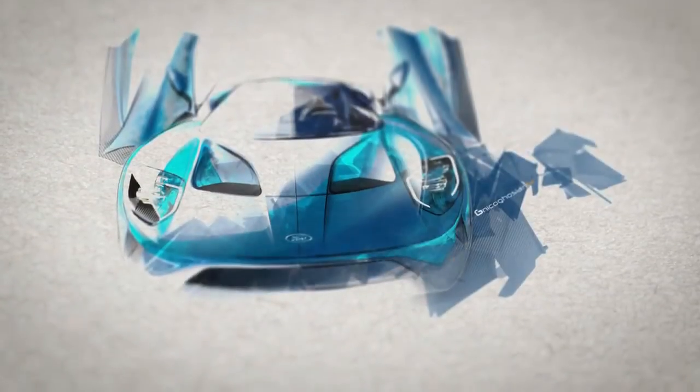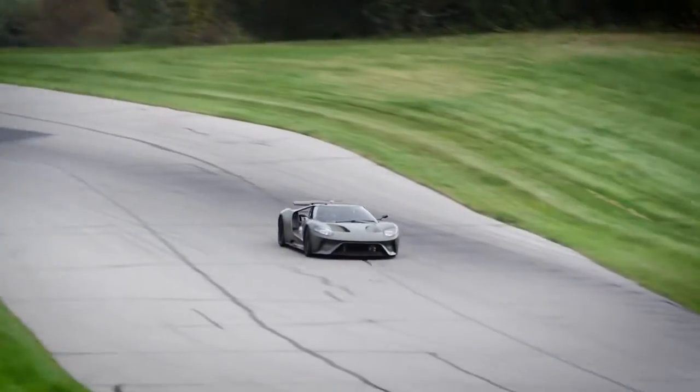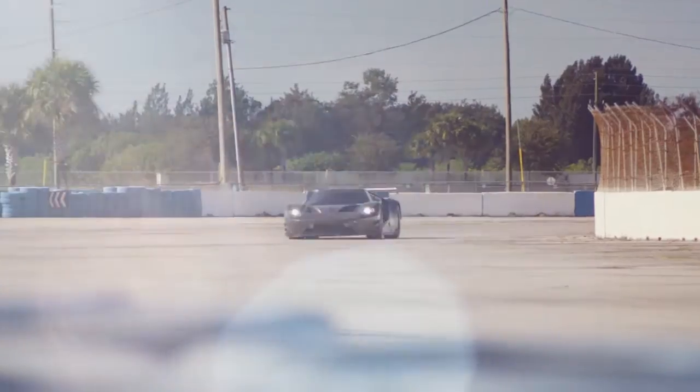It was a really cool feeling to be able to be contributing to that, going back and forth, and really influencing some of the details of the car that your average guy may not notice, but they would notice it if it wasn't there.